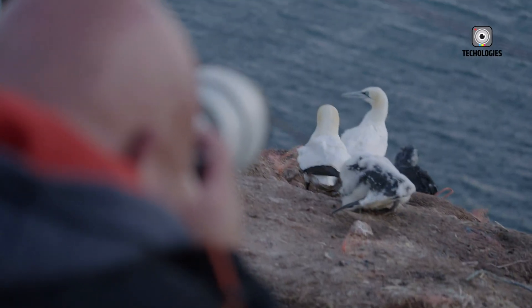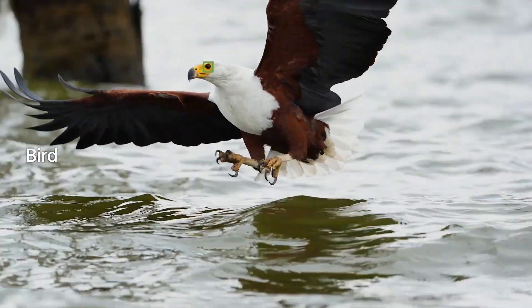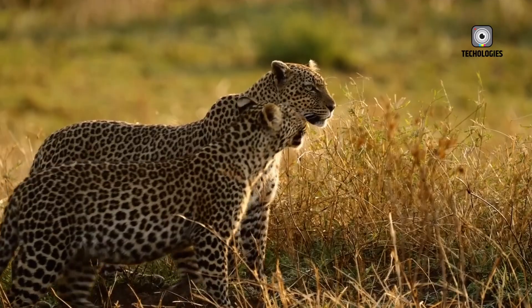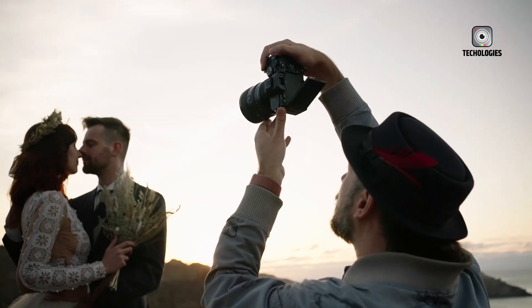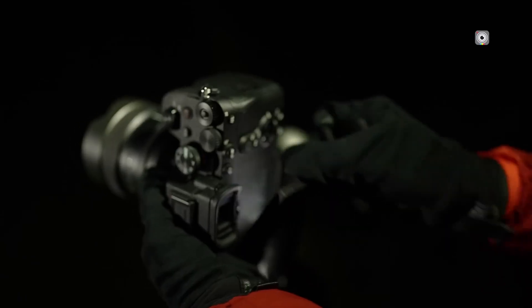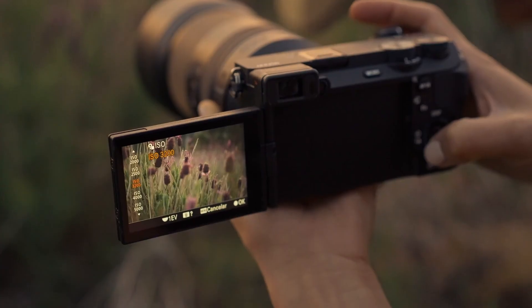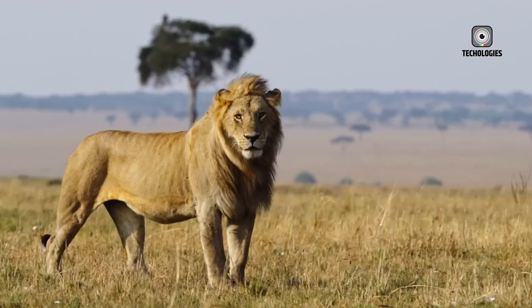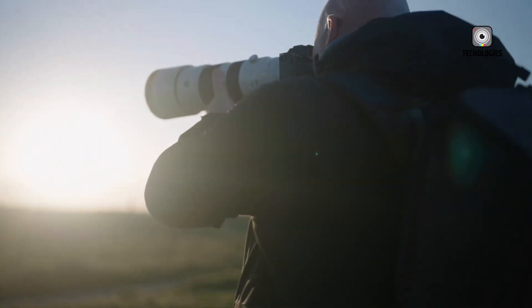The way this information surfaced is equally fascinating. According to reports, the leak appears to have been accidental — as if someone with early access casually mentioned the partially stacked sensor during a live stream. The remark immediately shifted the energy of the discussion across Sony's community, with users moving from skepticism to cautious optimism. Unlike carefully staged marketing campaigns, the casual nature of this revelation suggests it was genuine, not crafted to generate hype artificially.